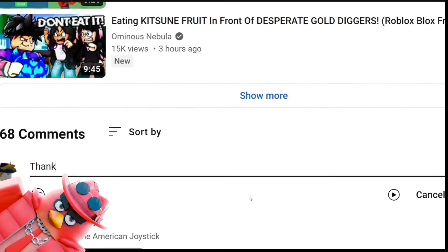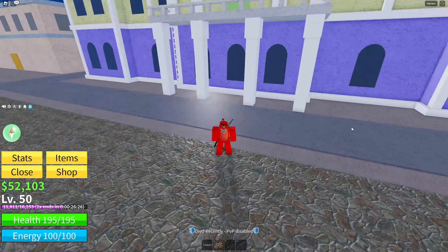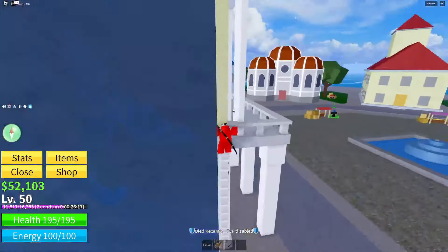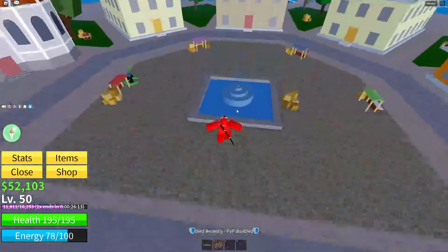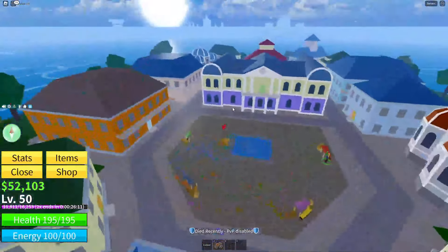Comment down below on this video. Yo guys, welcome back to another video! Today I'm back here in Roblox Blox Fruits, and I will be giving you guys two methods in which you can get free extra fruit slots on Blox Fruits. If you guys are hyped for that, be sure to subscribe and like the video.